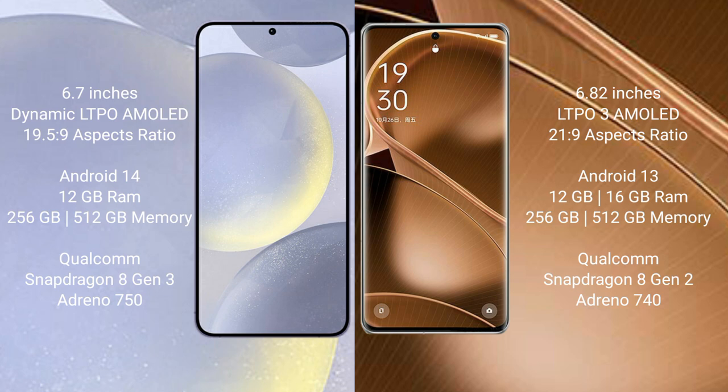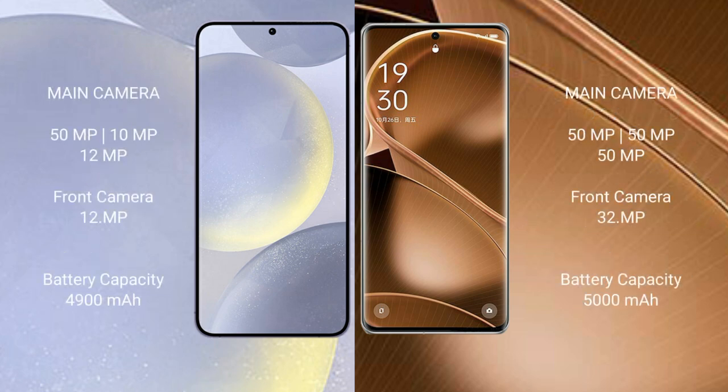The Samsung Galaxy S24 Plus runs on Android 14, while the Oppo Find X6 Pro runs on Android 13. The Samsung Galaxy S24 Plus comes with 12GB RAM and 256GB or 512GB internal storage, powered by a Qualcomm Snapdragon 8 Gen 3 processor with Adreno 750 GPU. The Oppo Find X6 Pro comes with 12GB or 16GB RAM and 256GB or 512GB internal storage, with a Qualcomm Snapdragon 8 Gen 2 processor and Adreno 740 GPU.